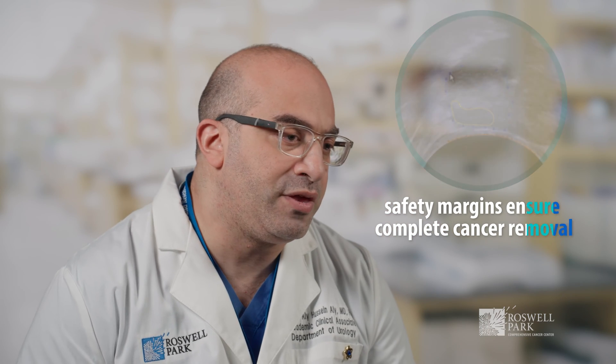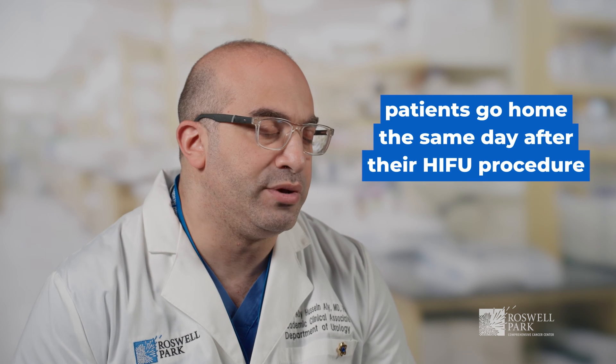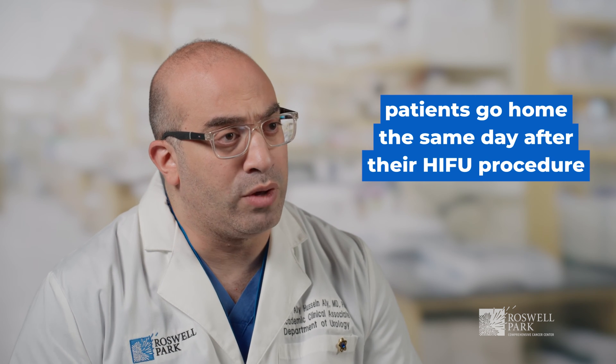Once we wake the patient from anesthesia, they stay in recovery for about half an hour to 45 minutes to make sure they recovered well, and after that they can go home. There are also minimal side effects in terms of urinary control and erectile function.